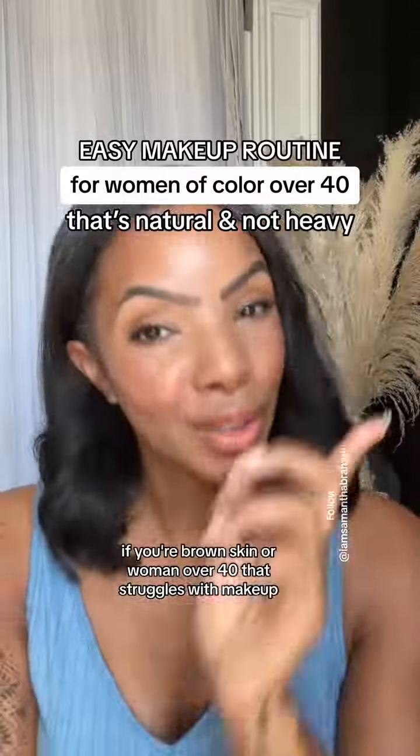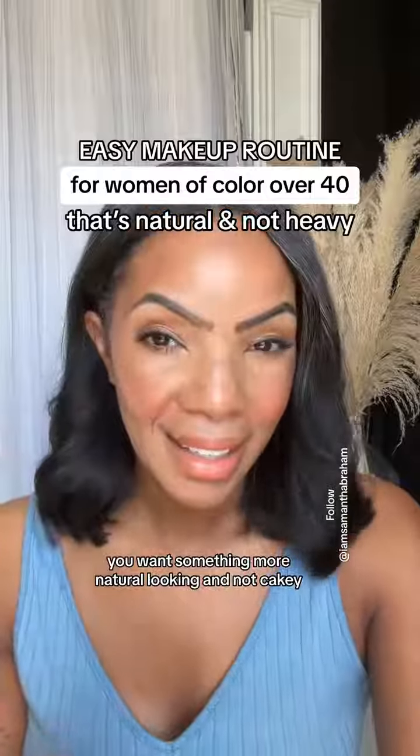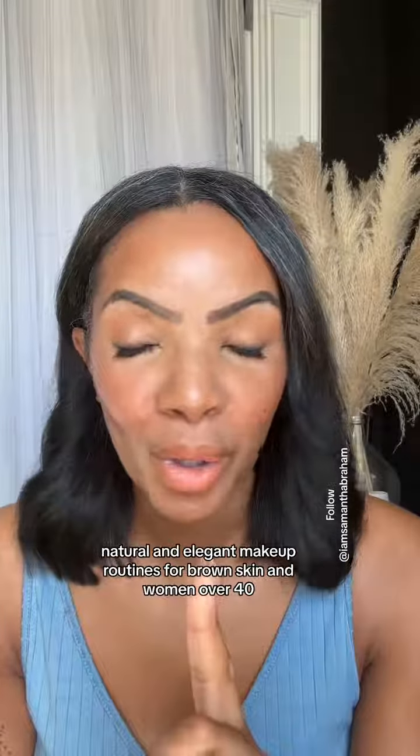If you're a brown skin woman over 40 that struggles with makeup, you want something more natural looking and not cakey — I have the perfect solution for you. I design natural and elegant makeup routines for brown skin women over 40.